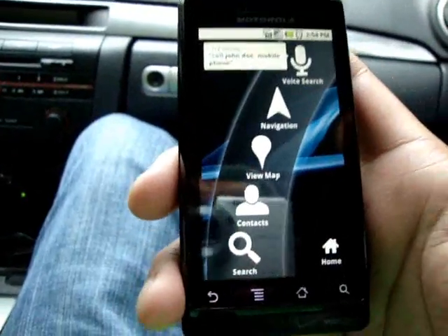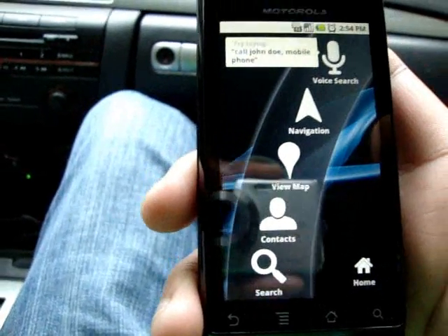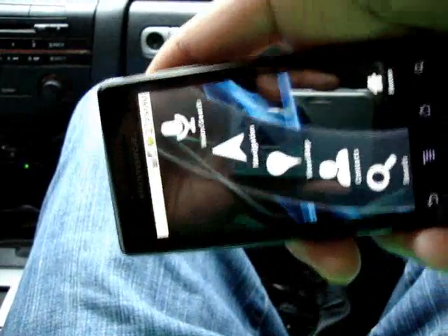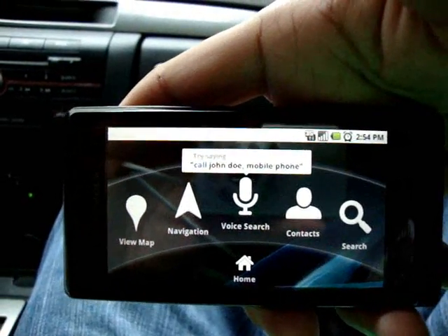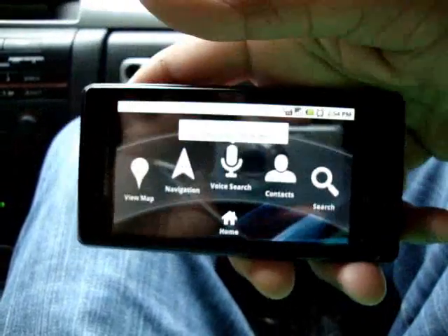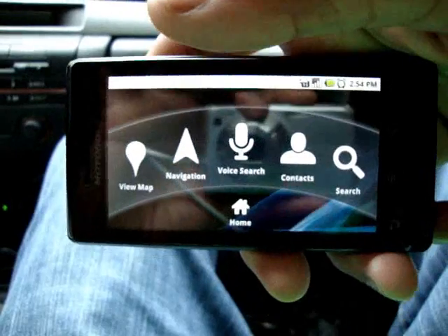The Car Home interface has voice search, navigation, view map, contacts, and search — basically quick access to the apps you'd need. It also works in landscape mode. The Droid accessory line features a GPS nav dock so you can put it on your dashboard, and the phone will sit in the dock in landscape mode and give you a nice big screen to look at your map.